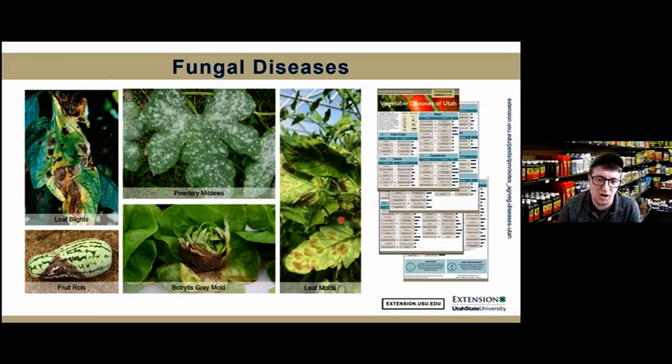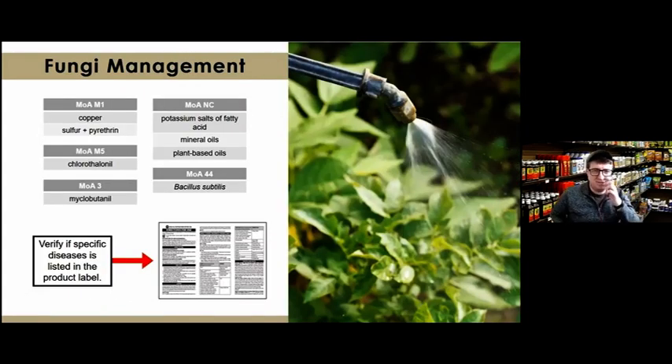Common diseases visible on vegetable crops include leaf blights, powdery mildews, different leaf molds, botrytis (common in greenhouse settings), and different fruit rots. Many fungicides available are broad spectrum and can kill a wide range of fungi, but I would still always recommend checking the label to verify that specific diseases are listed on the product label.